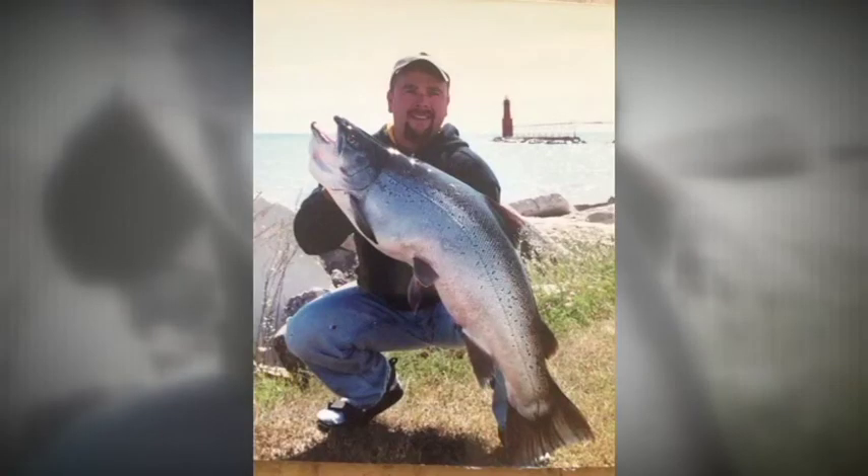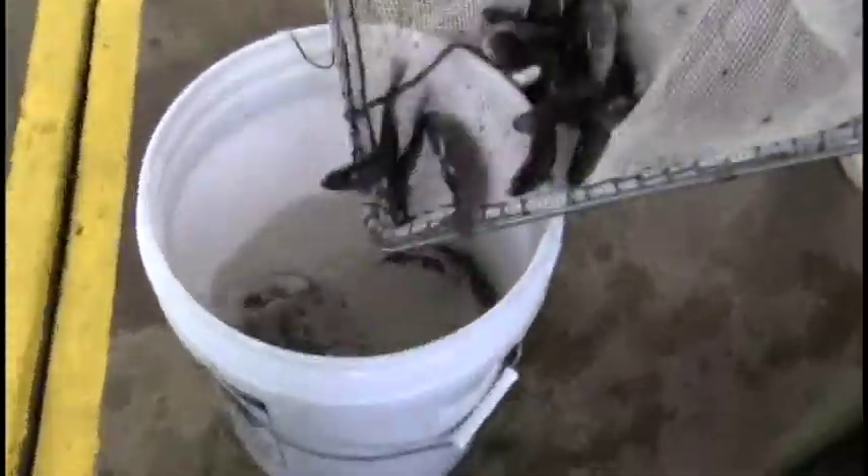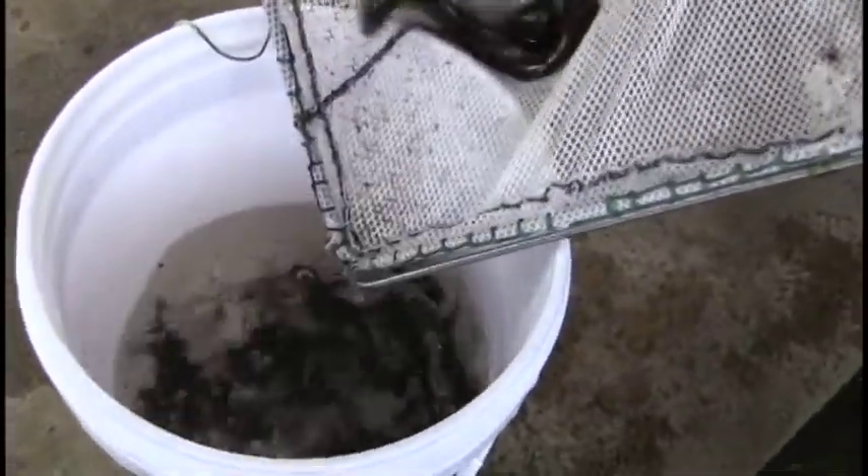This is what a state record 34 and a half pound brown trout taken out of Lake Michigan looks like. This is what it looked like a few years back. They're three inches when we bring them in from the Wild Rose Hatchery, and then when we stock them out next April, they'll be probably about nine inches.